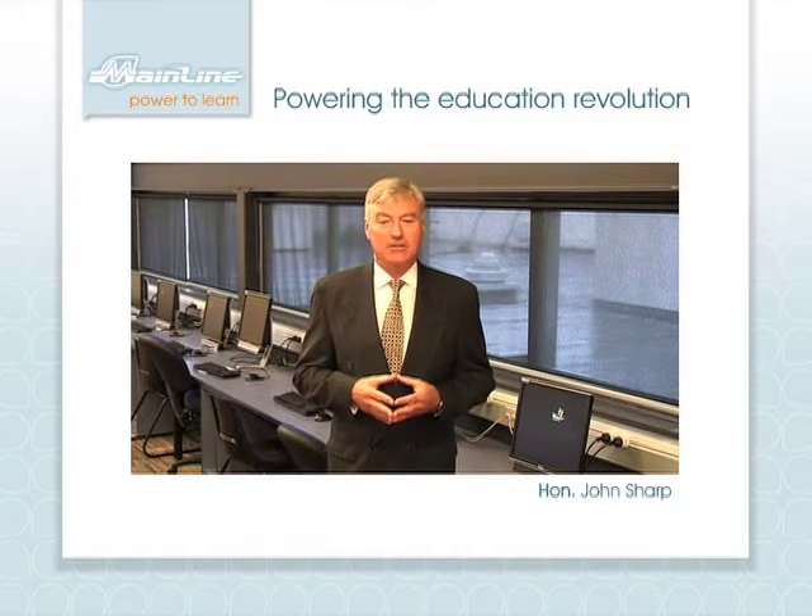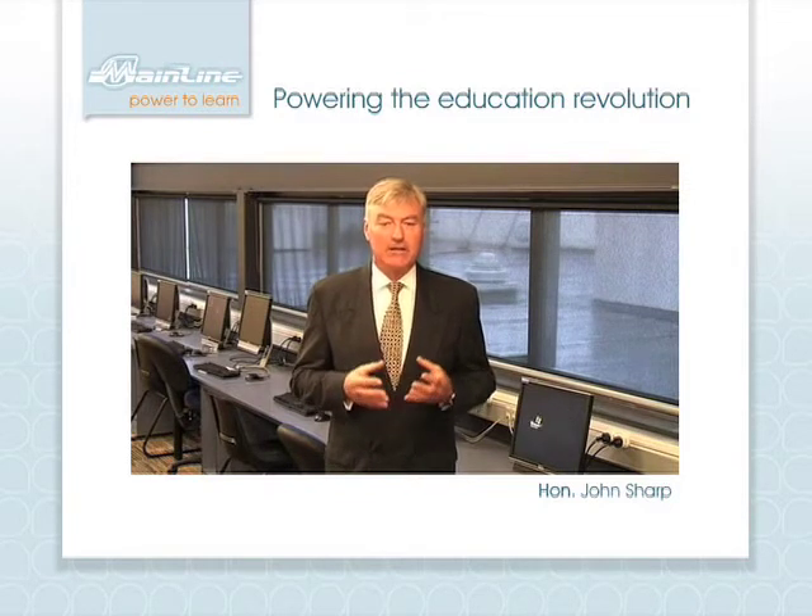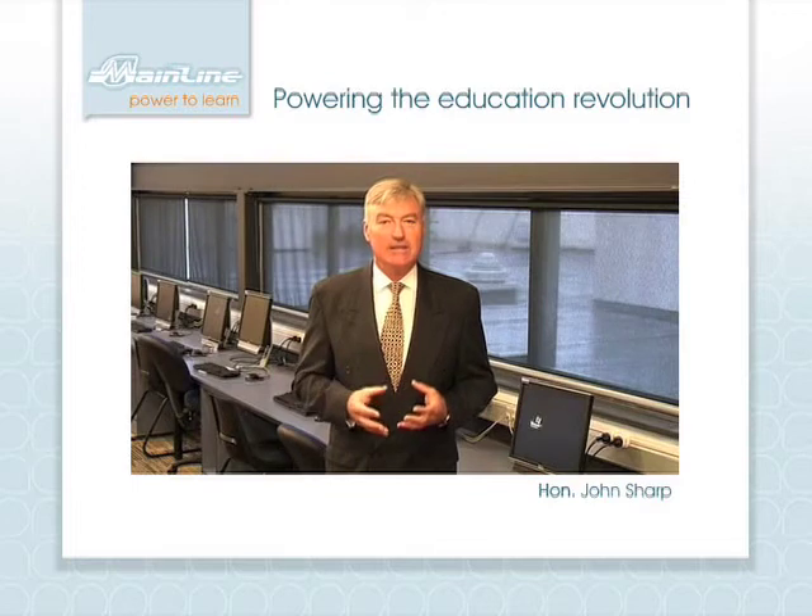Finding a power access solution that can expand and adapt along with the technology of learning environments into the 21st century is now a priority.